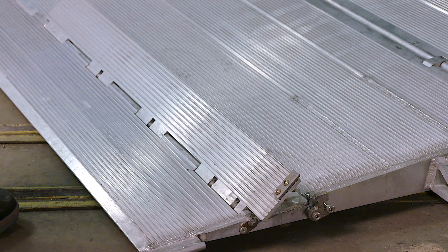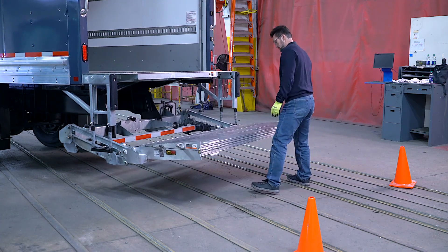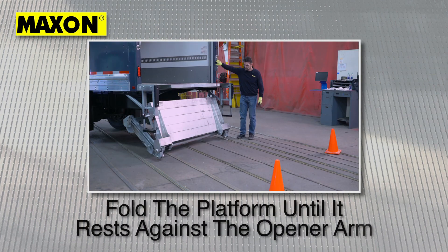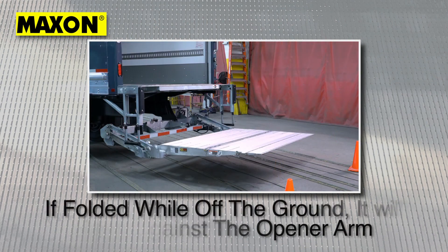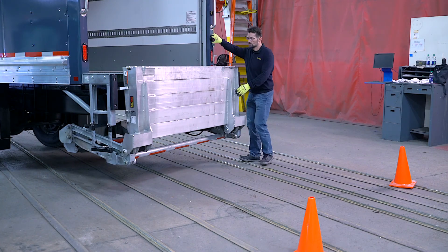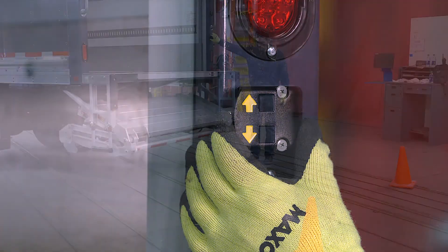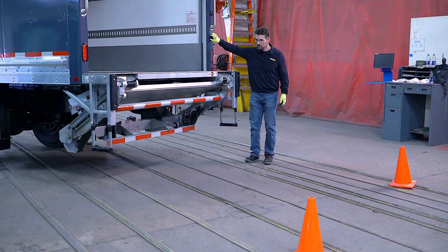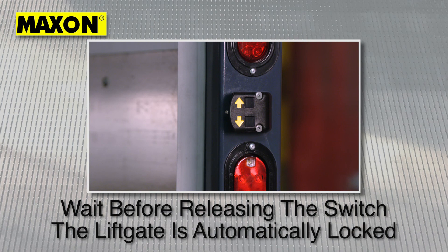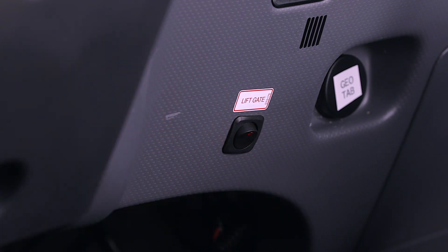To stow the liftgate, first stow the cart stops and fold the platform flip section over onto the main platform section. As previously demonstrated, this is most ergonomically done when the platform is off the ground. Next, fold the entire platform until it rests against the opener arm. Alternatively, if folded while off the ground, it will rest against the extension plate. Now you need to lower the gate till it clears the extension plate and rests against the opener arm. Using the control switch, raise the liftgate until it reaches the extension plate. Wait a second before releasing the toggle switch after the liftgate has been completely raised. The liftgate automatically locks hydraulically in the stowed position. Return to the cab and turn off the cab cutoff switch. Now it is safe to operate the vehicle.